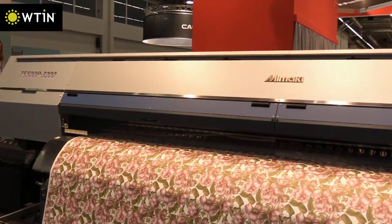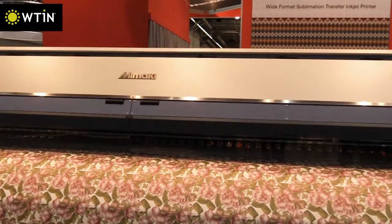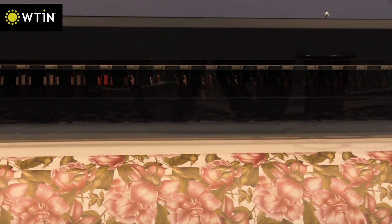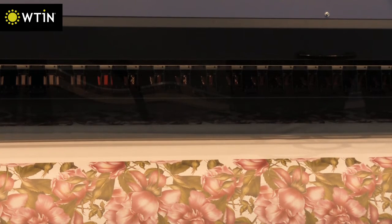Mimaki also launched a new roll-to-roll textile printer at Heimtextile — the TS500P3200 — in a width of 3.2 metres, which is said to be ideal for printing on fibre blends for bed linen and curtains.